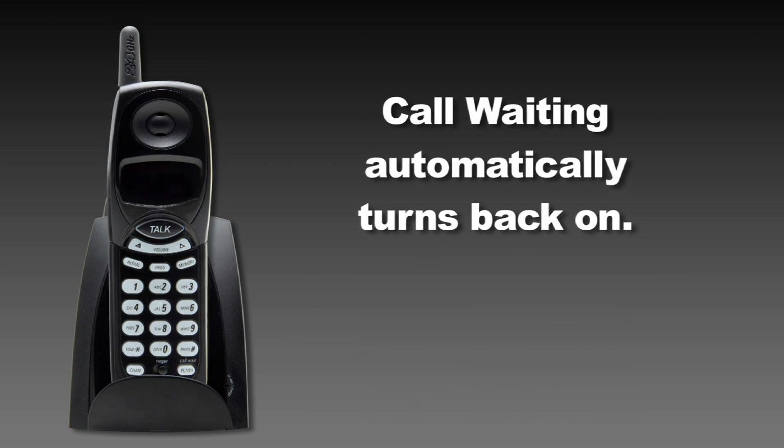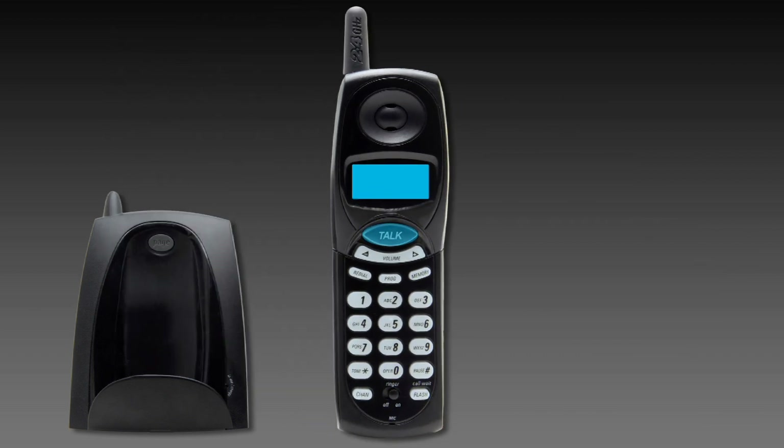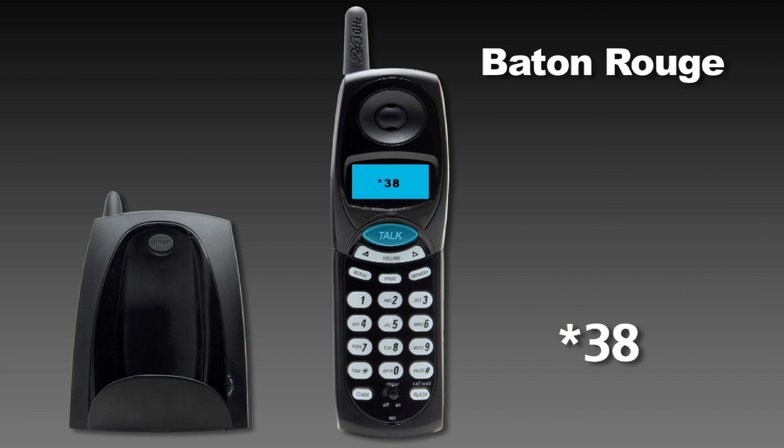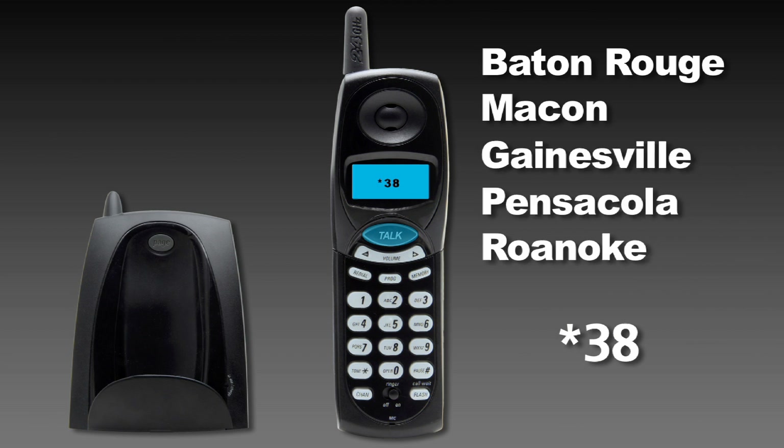To permanently turn off call waiting, lift the handset and listen for the dial tone. Then press star three eight. Please note that if you are located in the following markets — Baton Rouge, Macon, Gainesville, Pensacola, or Roanoke — use star three eight zero.